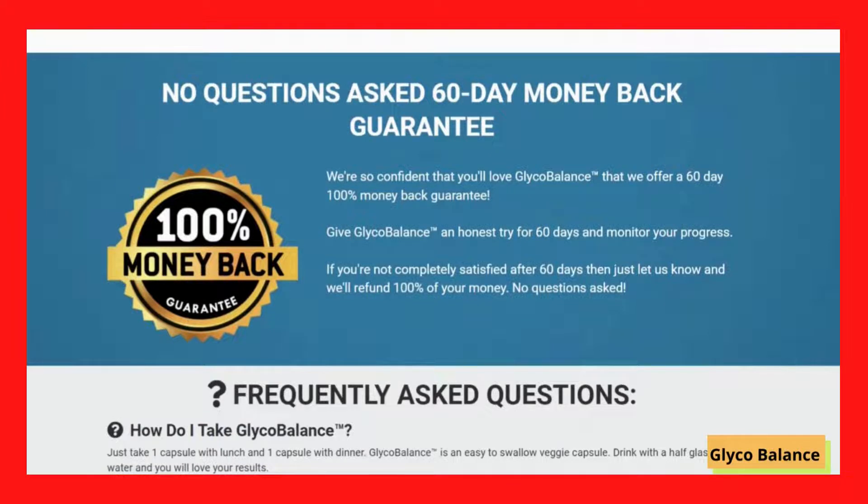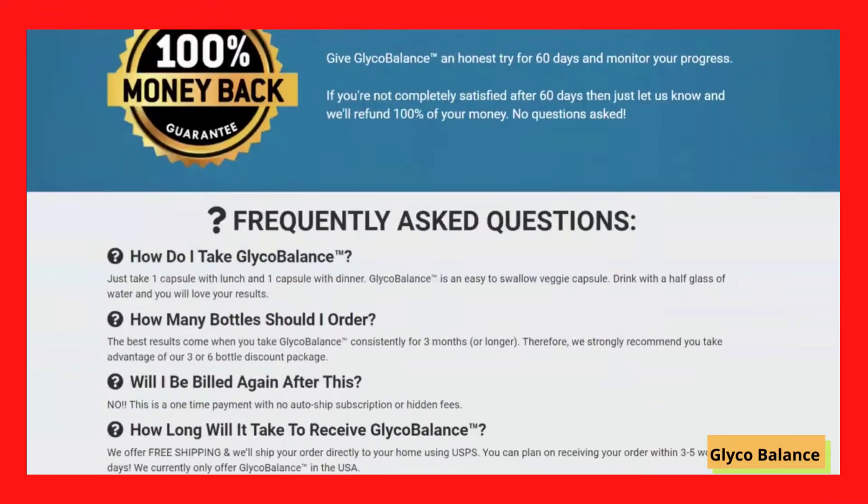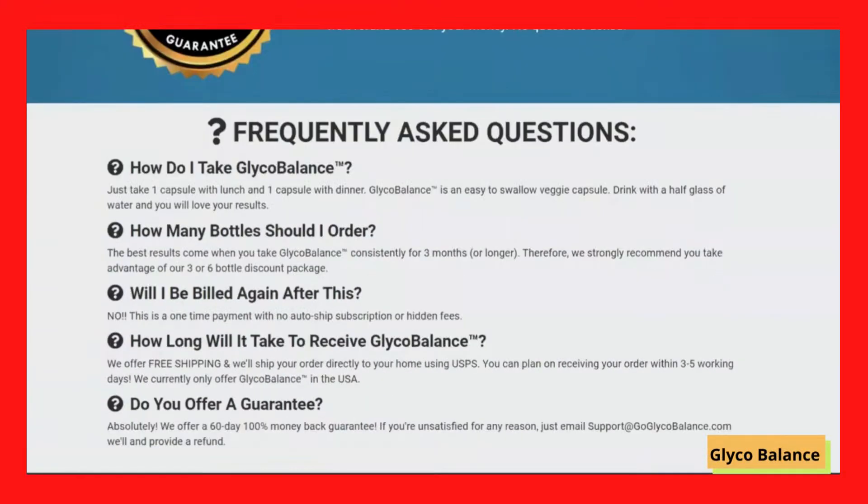Glycobalance really works. Instead of undergoing punishing diets, you could use this supplement and lower your blood sugars by allowing your body to produce natural insulin. It has powerful antioxidant properties, it can prevent the onset of type 2 diabetes when it is still in the early stages, it can improve your cardiovascular health, it can give your body more energy. You can become healthier, so if you are thinking about using it, you can use it without fear, because I am sure you will have a good result with it.